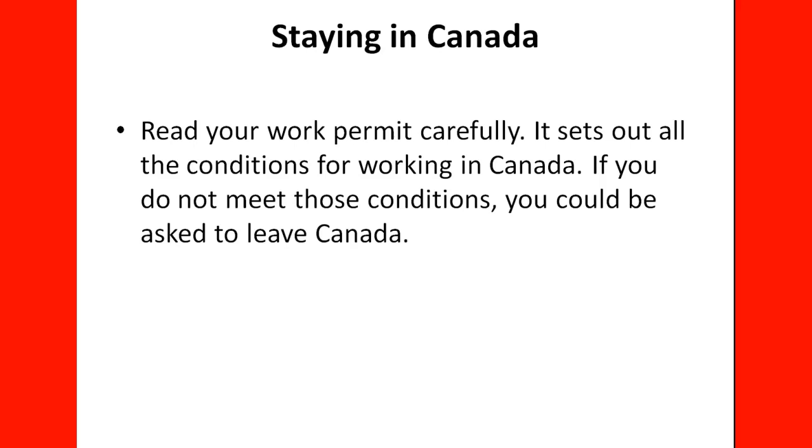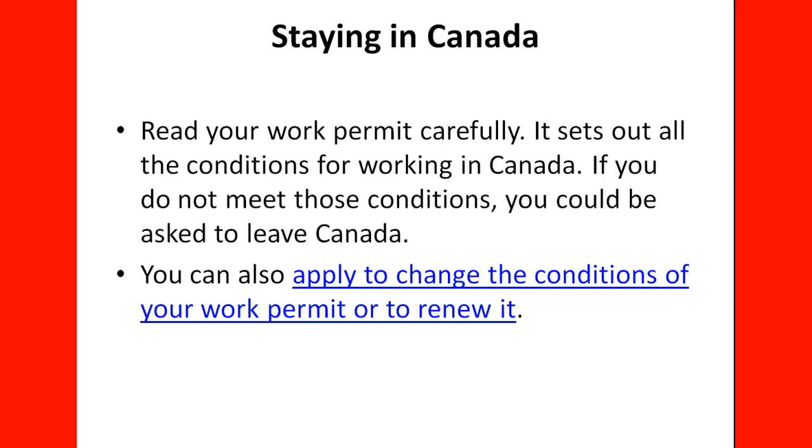You need to read your work permit carefully, as it sets out all the conditions for working in Canada. If you do not meet those conditions — for example, if your permit restricts you from working in healthcare or in a school and you do so anyway — you could be asked to leave Canada. You can apply to change the conditions of your work permit or to renew it. If the first employer doesn't work out and you have a second offer, you can change the conditions. Always apply in advance before your status expires — never wait until close to the expiration date.